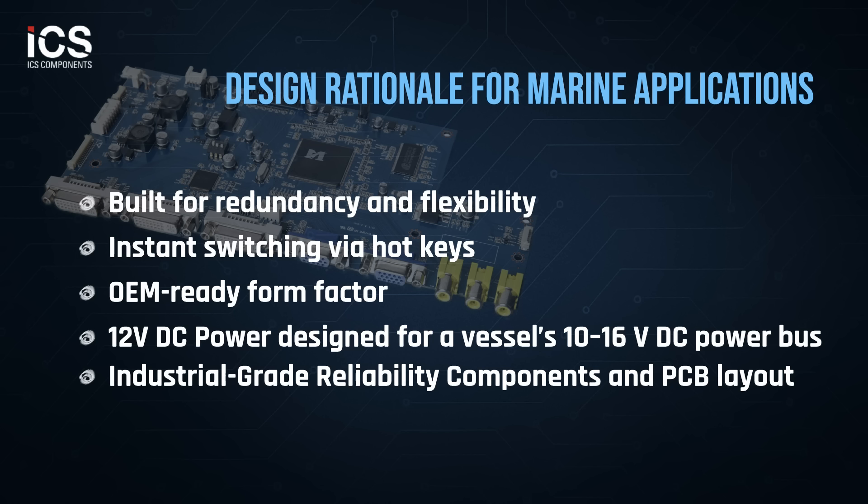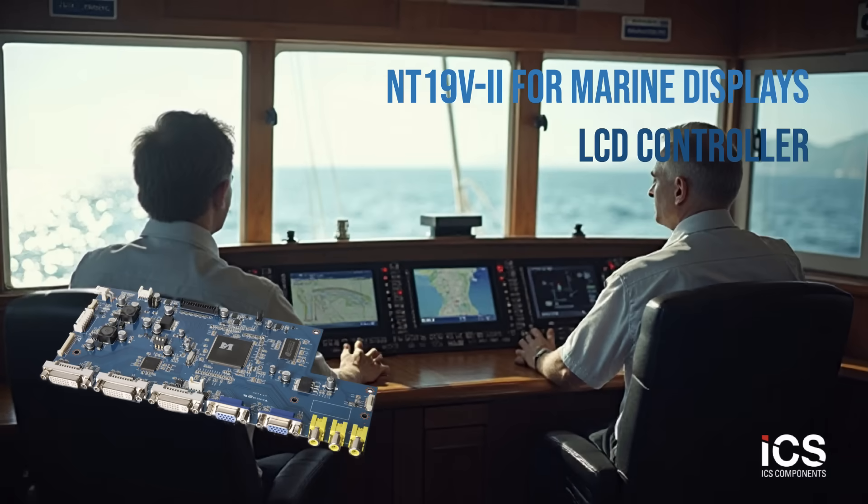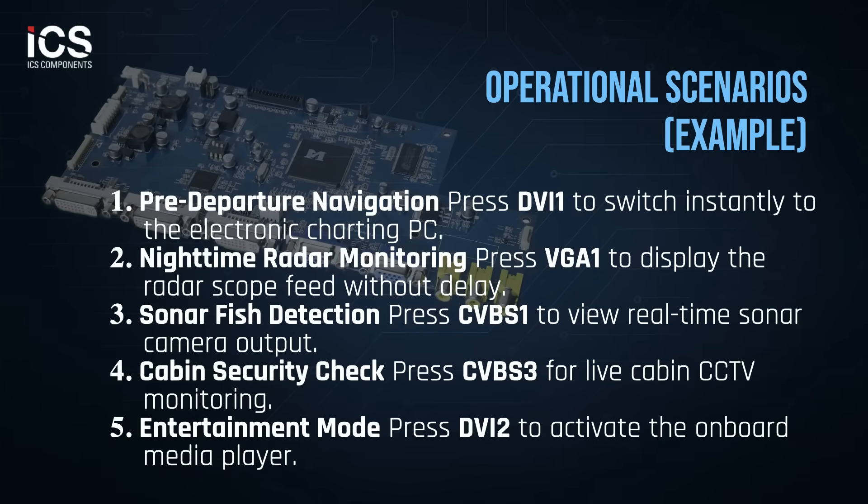12 VDC power designed for a vessel's 10 to 16 VDC power bus. Built for maritime conditions, physical buttons are glove friendly and reliable in wet or rough environments — touchscreens alone may not suffice. Operating in a maritime environment demands quick, reliable control. The NT19V2 uses an on-screen display board with 10 physical buttons: 8 hotkeys for direct input selection, plus power and enter buttons. This allows immediate switching between sources — no complex menus, no delay.